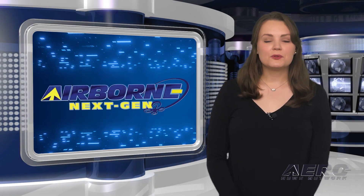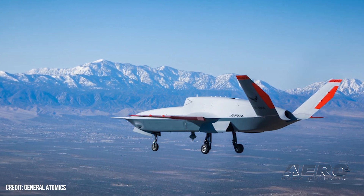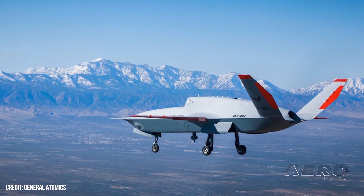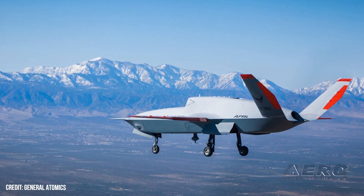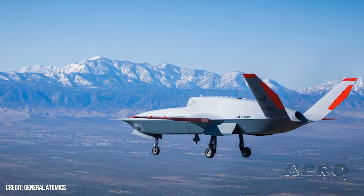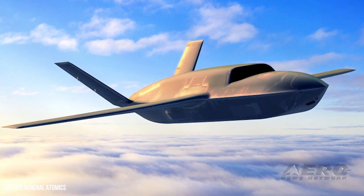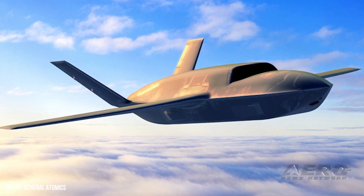Welcome back. Now for some shorter stories in our next-gen minute. The successful first flight of a General Atomics XQ-67A aircraft has taken place less than a year and a half since being publicly announced. It's solid headway for the program, though the XQ-67A is designed as part of the Air Force Research Lab's low-cost, attritable aircraft platform-sharing program, particularly the Off-Board Sensing Station project — not a fighter or strike aircraft.